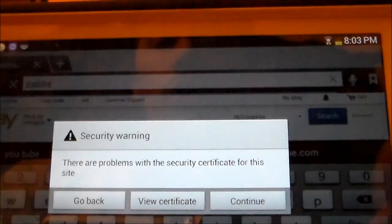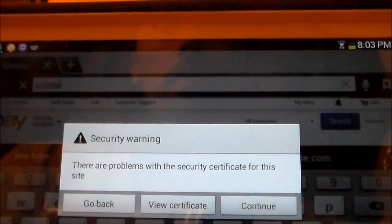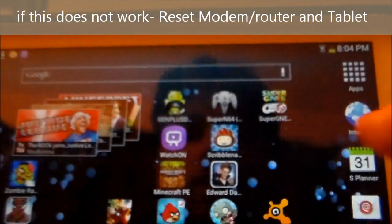It's an easy thing to do. Make sure your Wi-Fi is on, and you'll want to reset your tablet and your modem if this does not work — but first thing you should try is this.